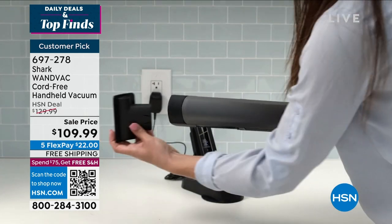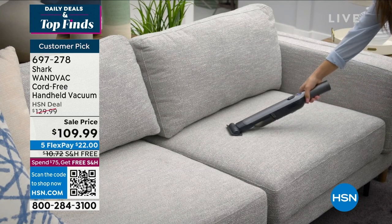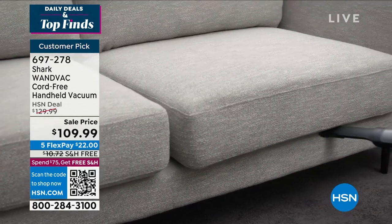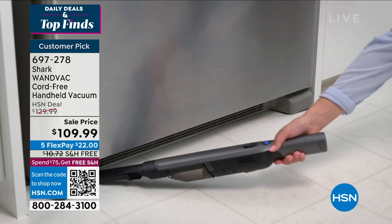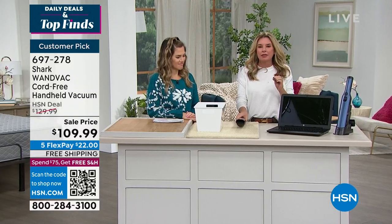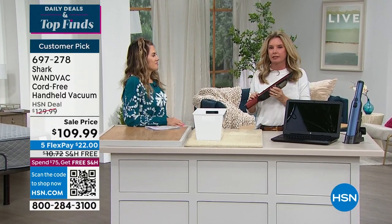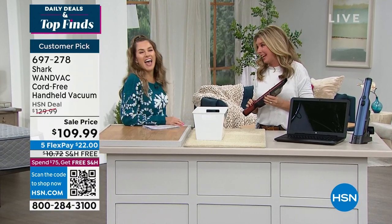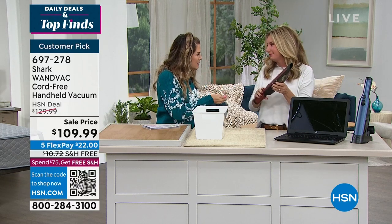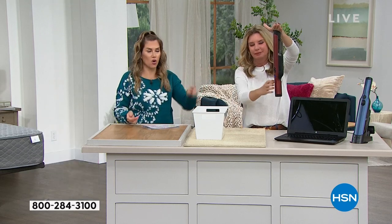One button turns it on and instantly delivers that powerful Shark suction. You have those household vacuums, but you don't need to take that to your couch, draperies, windowsills, car, or mattresses — this is a game changer. Shark is the leader when it comes to floor care, but not all of your messes are on the floor. Now it's always ready for you because the charging base is its home — every time you put it back, it charges. Whether you need it now, in five minutes, or five days, it's going to be ready.